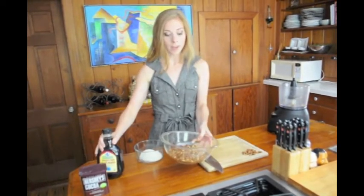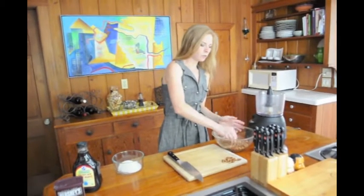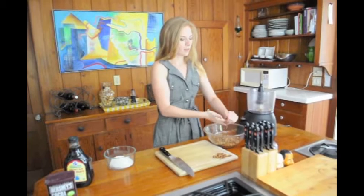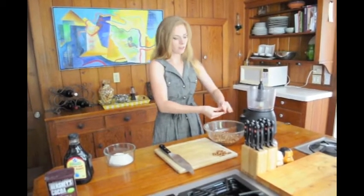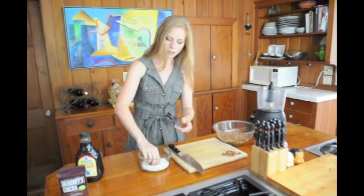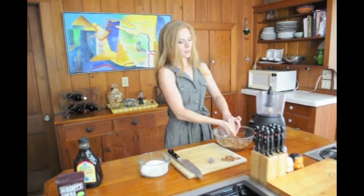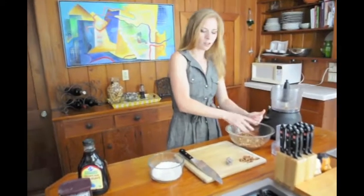You're going to take about a tablespoon full of the mixture and squeeze it and roll it in your hands until it makes kind of like a doughnut hole — like a munchkin. Then you're going to drop it into your coconut and roll it around until it's lightly covered. And there's one. Keep doing this until you have a whole plate full and eat it to your heart's content.